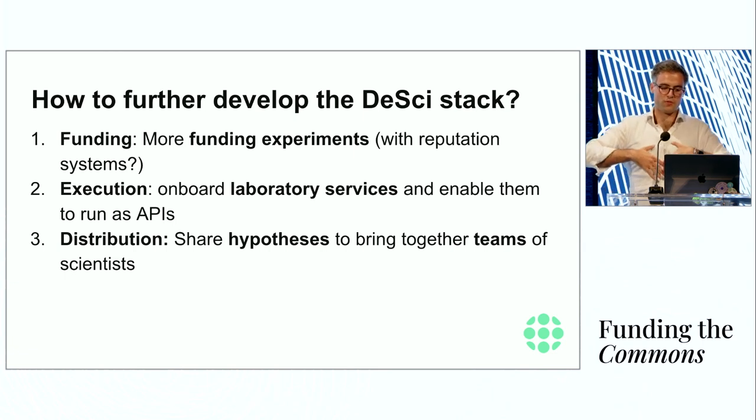To further develop the DeSci stack: on the funding side, I'd like everybody to explore new experiments in funding science — reputation systems might be interesting but also dangerous, so we don't repeat mistakes where reputation is extremely important and funding is centralized. On the execution side, we need to onboard more laboratory capacity. On the distribution side, it would be interesting to think not only about sharing final research products like publications or IP NFTs, but also about sharing hypotheses — for example, a knowledge graph entry ending with a question mark as a Schelling point for scientists to come together and share their opinions.